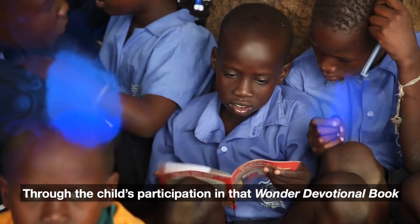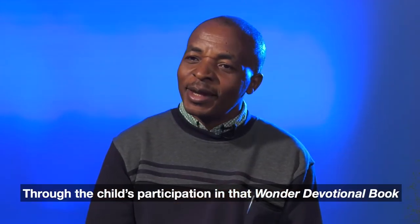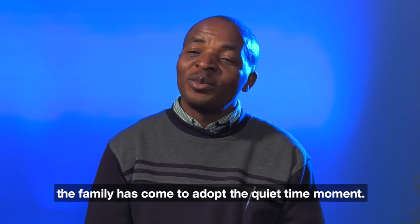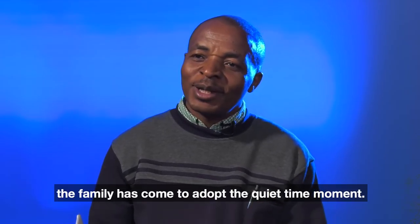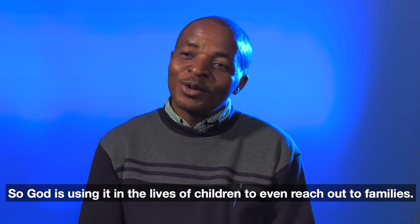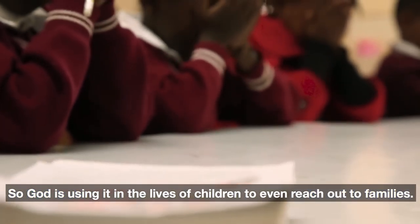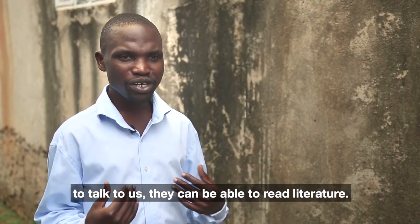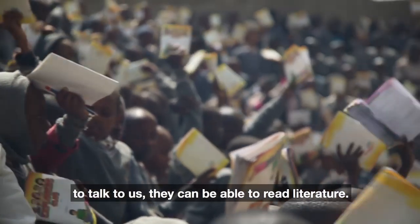Through the child's participation in the Wanda devotional book — having his quiet time — the family has come to adopt the quiet time moment. So God is using it in the lives of children to even reach out to families. Even if they don't want to talk to us, they can be able to read literature.